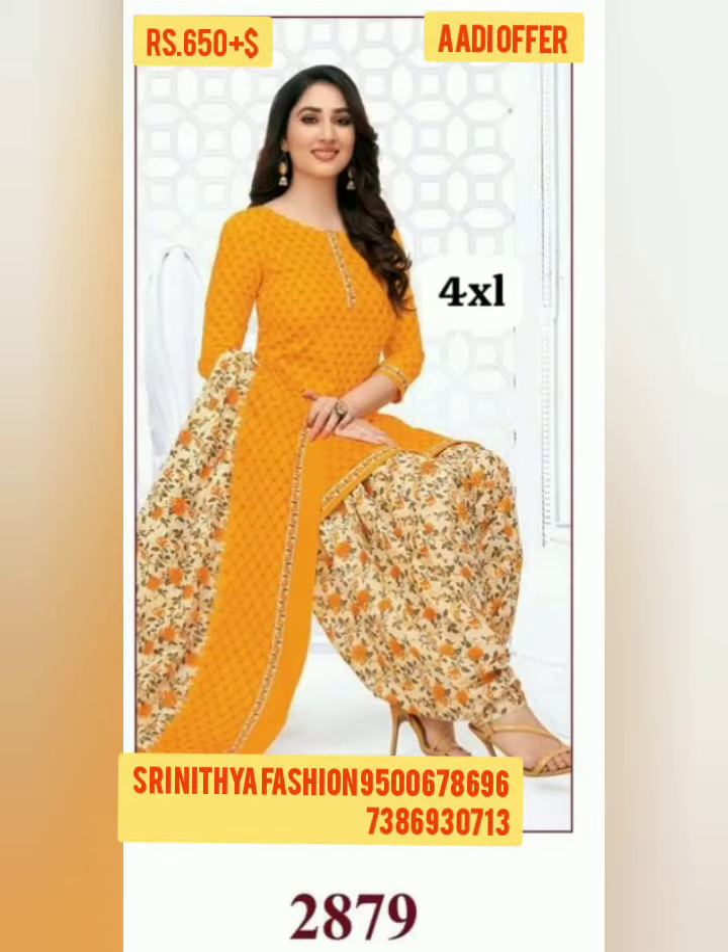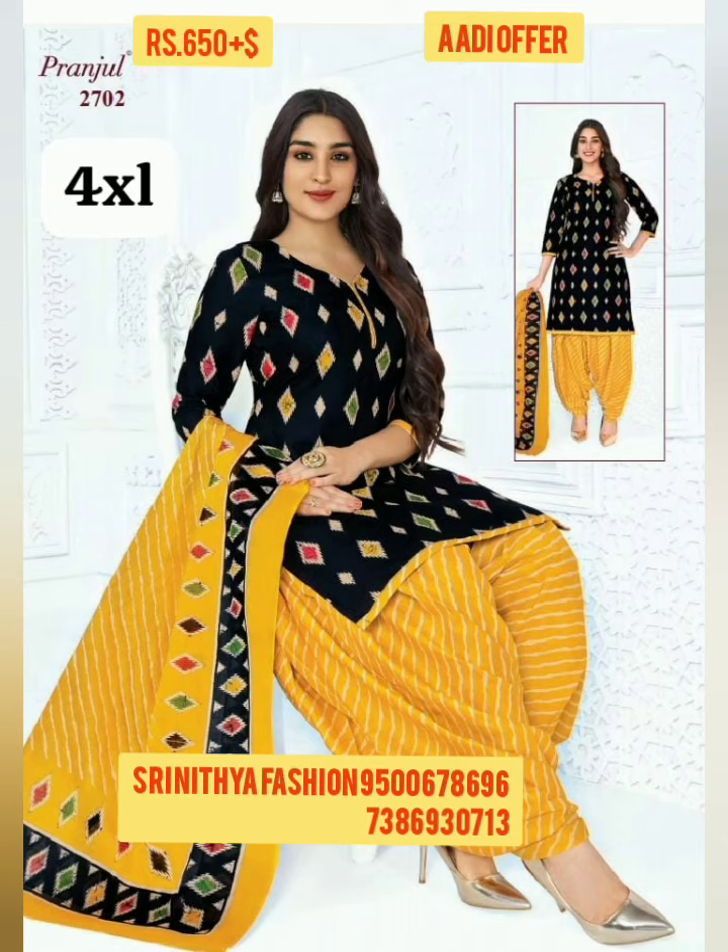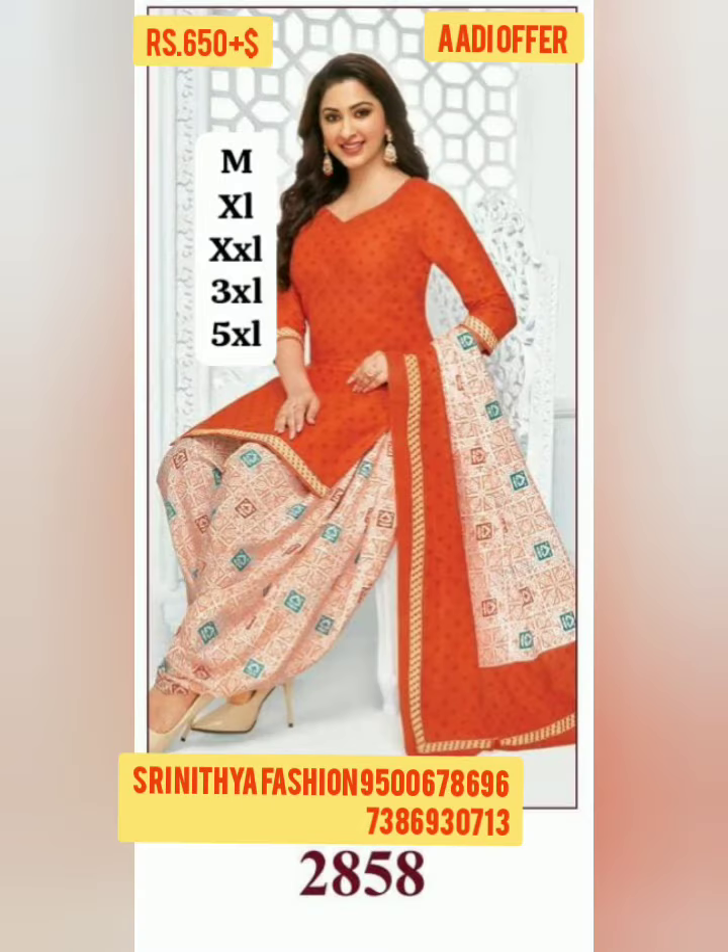Hi friends, welcome to Srinathiya Fashion Channel. Now we are going to see the Prongel Readymade Pure Cotton Readymade Dress. We have a super quality new collection.